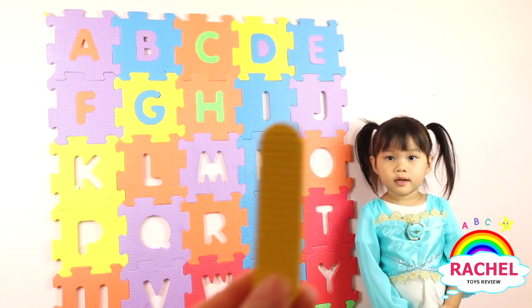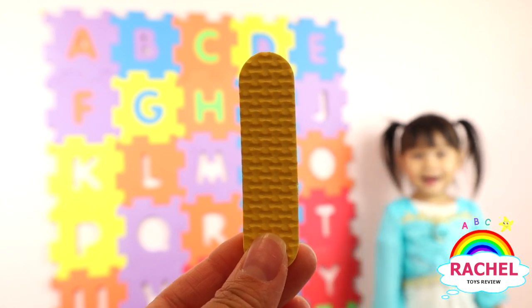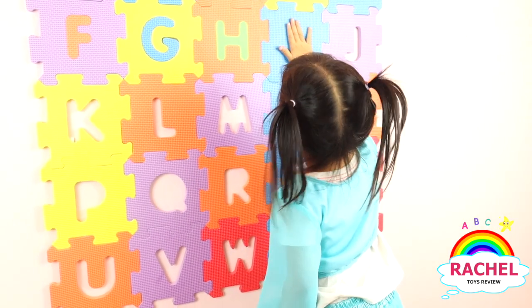What letter is this? Green. Good job. Good job.